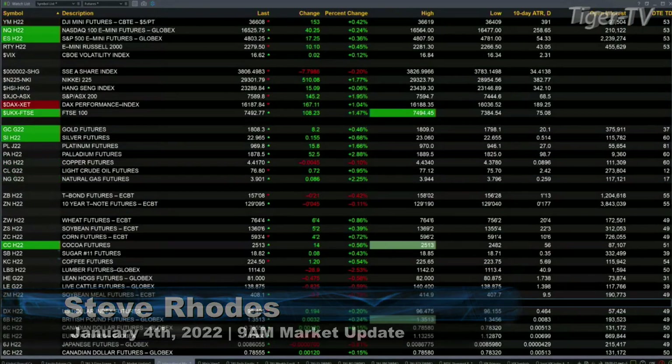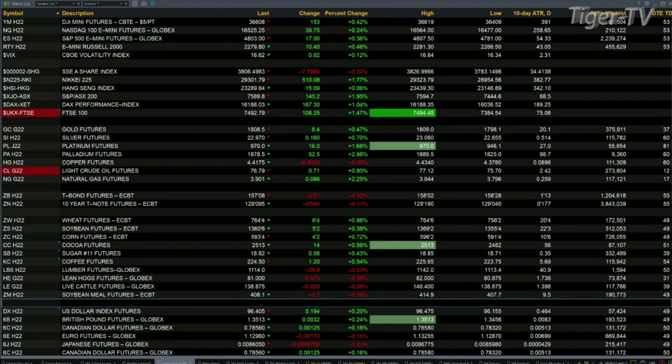This is your 9 a.m. update, and currently all the U.S. equity futures are trading to the upside. The Dow is up 153 points — 36,609 is the print. The Nasdaq's up 39-40 points, trading out at 16,500.25. The S-Mini up 17 points, 4803 is its print. The Russell's up 10, trading out at 2279.